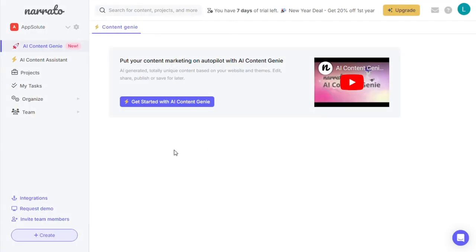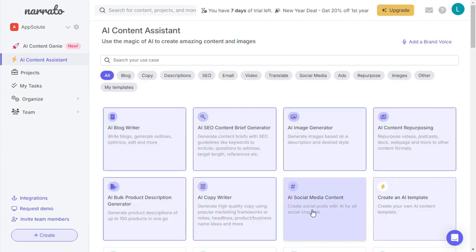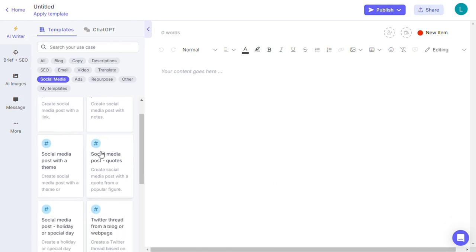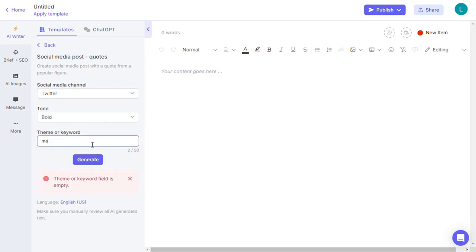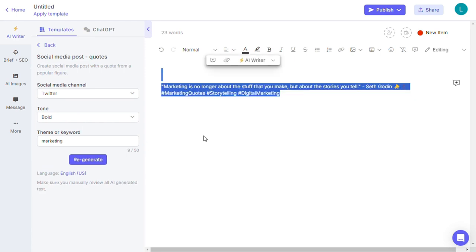Here's a quick way to generate a social media quote post: log into your dashboard, click on AI Content Assistant, click on AI Social Media Content, select the template you want — in this case, Social Media Post Quotes — then select the social media channel, the tone, and enter some keywords, then click Generate. This immediately creates a copy for you to post on your social media platforms.